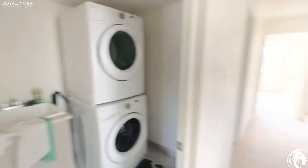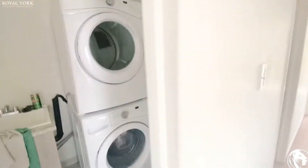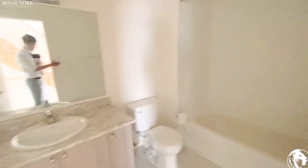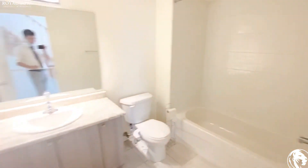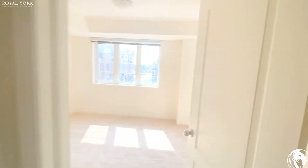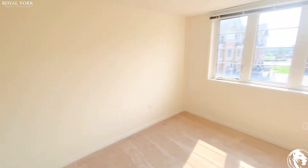Walking this way, we have the washer and dryer machine here. And here is the three-piece bathroom for this floor, followed by another bedroom very similar in size to the previous one.